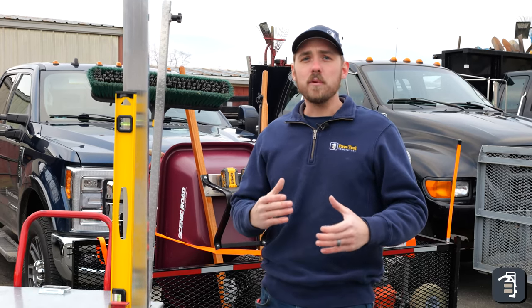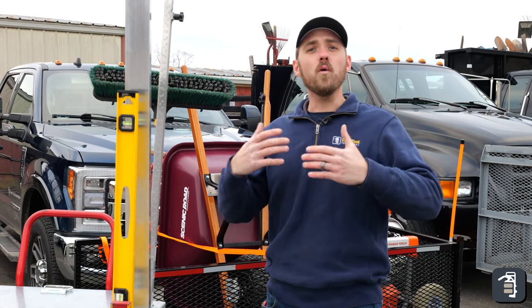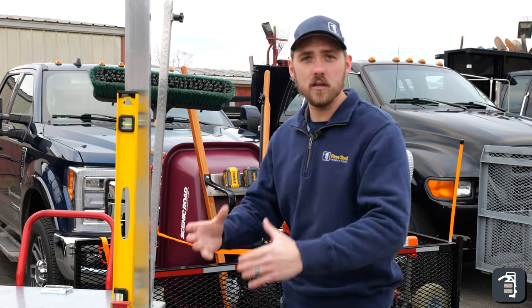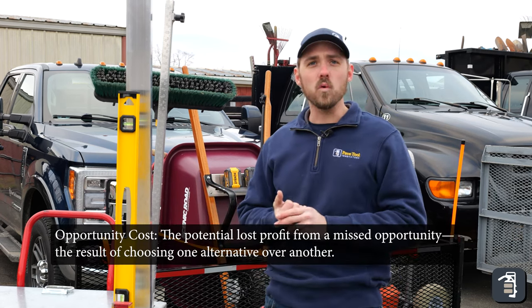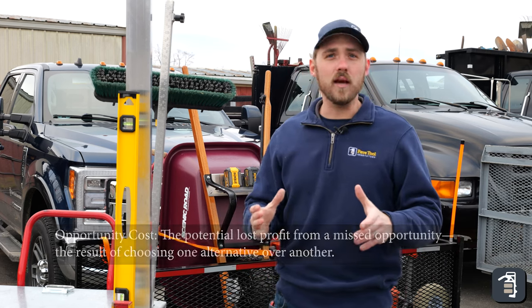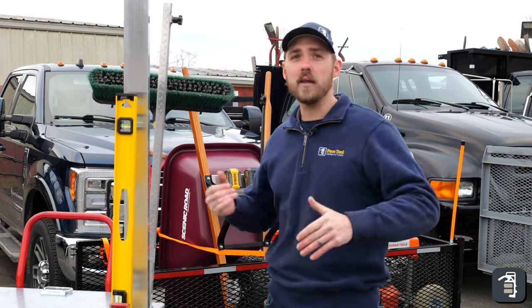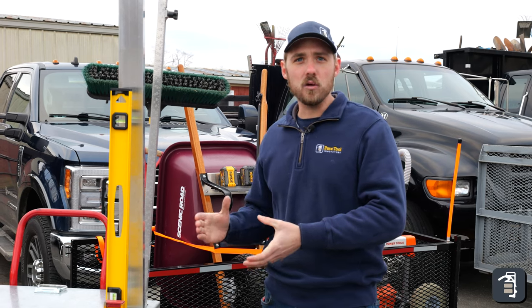We also want to bring in opportunity cost. Opportunity cost means if it takes you 20 minutes to do something, you're really losing 40 minutes, because while doing that one task you could have been doing another task. When bringing tools from the truck to the back of a job site, it might take five minutes, but in reality it takes ten minutes because you could have already been screening, excavating, painting out, or laying out the project.